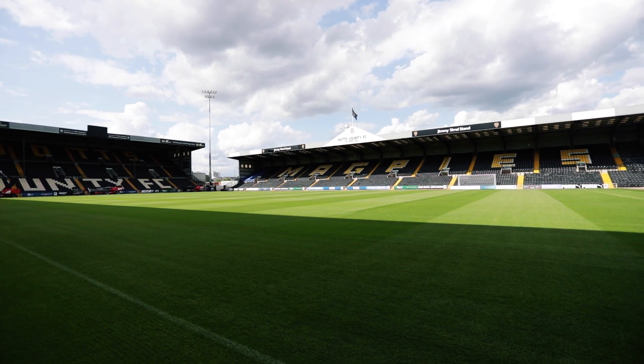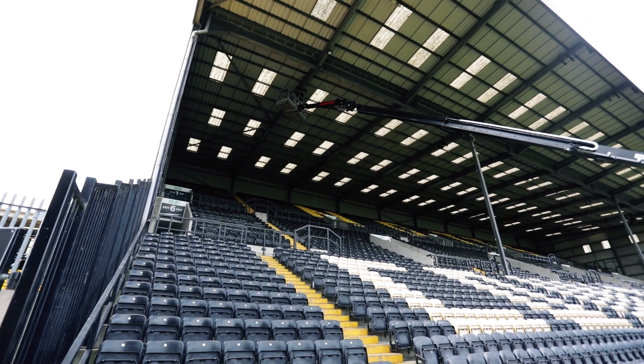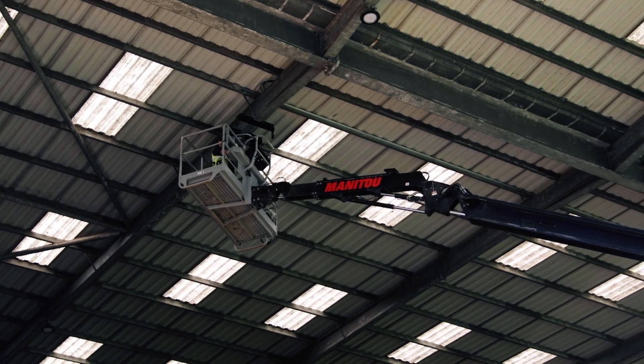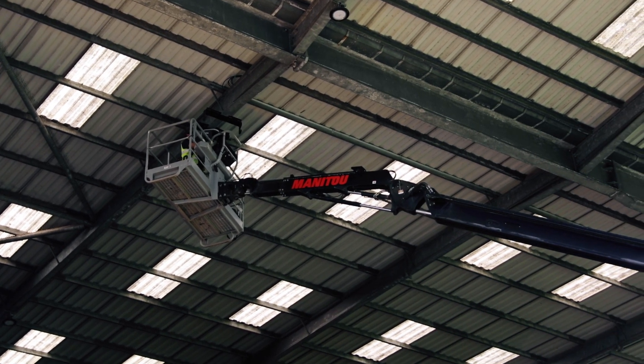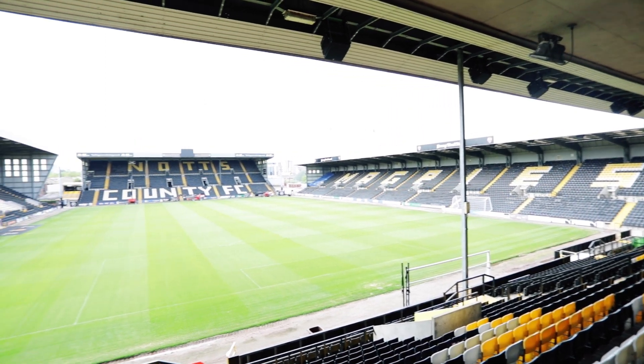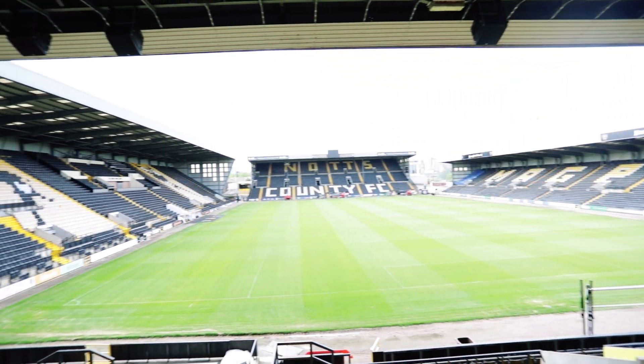The stands around us were predominantly built in 1992–1993. When the stadium was built and designed, the level of technology that you can integrate within a stadium application like this simply wasn't around. Working out how to attach the speakers and implement infrastructure within the existing structure was a real challenge.